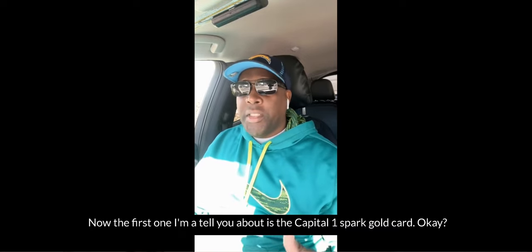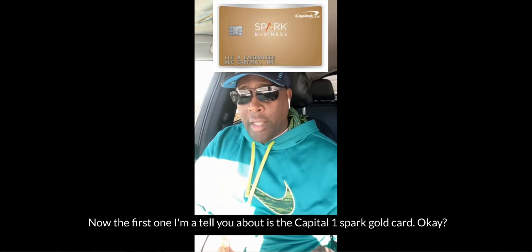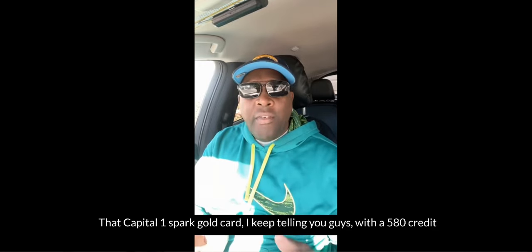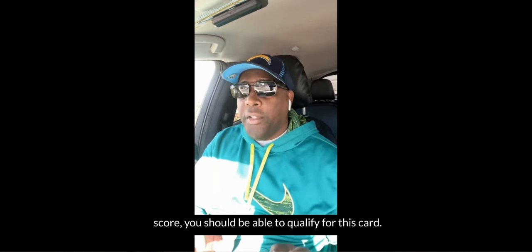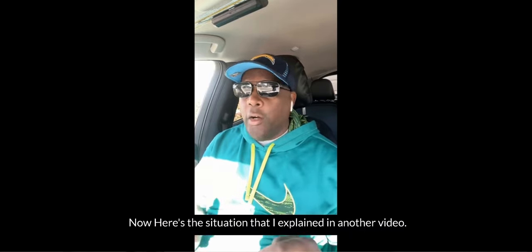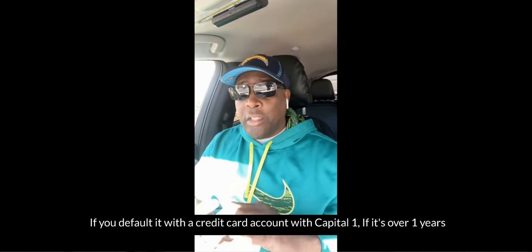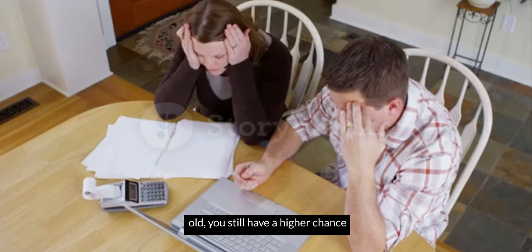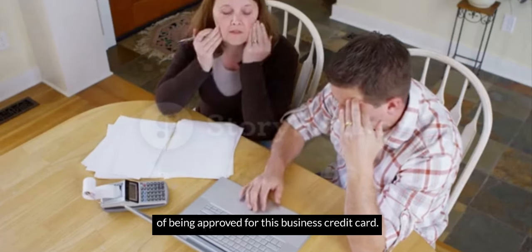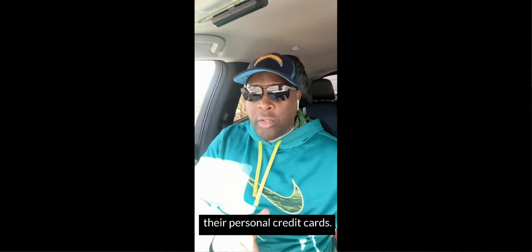The first one I'm going to tell you about is the Capital One Spark Gold Card. That Capital One Spark Gold Card — I keep telling you guys — with a 580 credit score, you should be able to qualify for this card. If you defaulted with a credit card account with Capital One and it's over one year old, you still have a higher chance of being approved for this business credit card, because Capital One tries to separate their business credit cards from their personal credit cards.